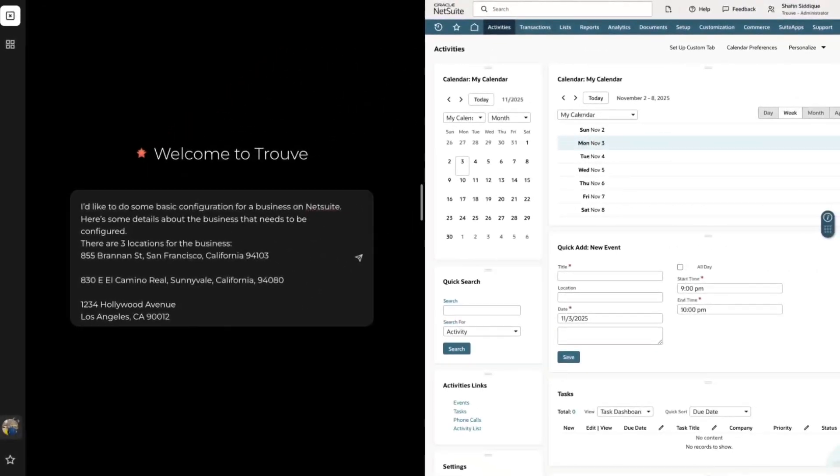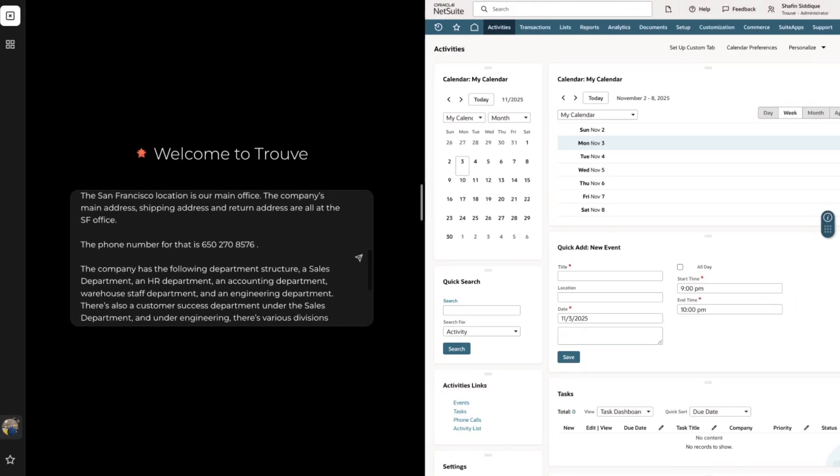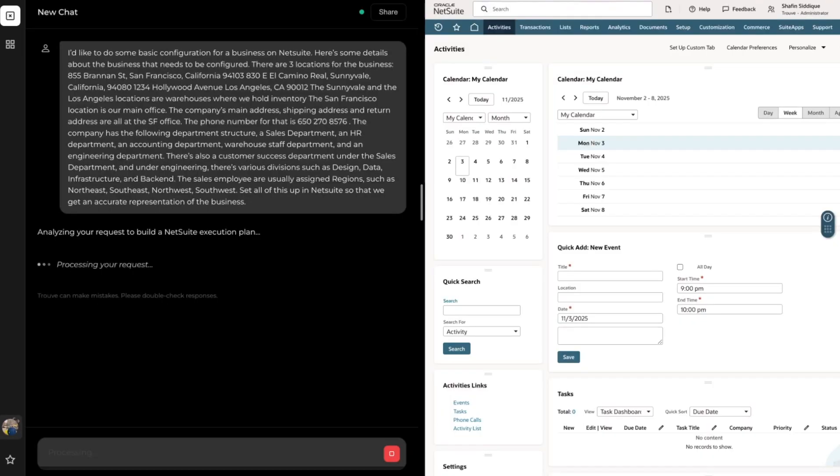For our first example, we're going to give Truve a bunch of information about our business and ask it to configure our NetSuite based on that information. We'll tell Truve about the various locations we have — three in total, two of them being warehouses and one being an office based out of San Francisco. We'll also mention that the San Francisco location is the main shipping and return address for our business.